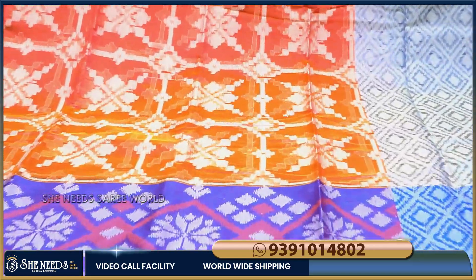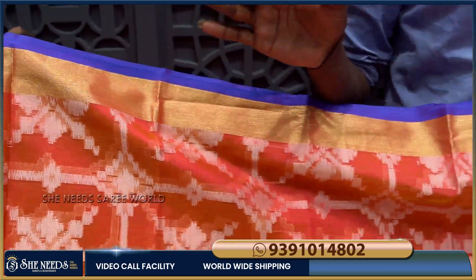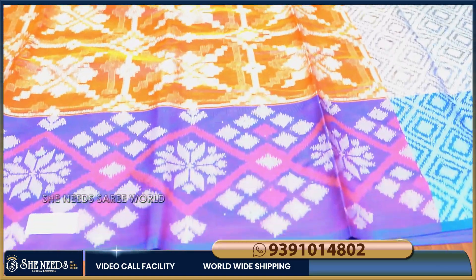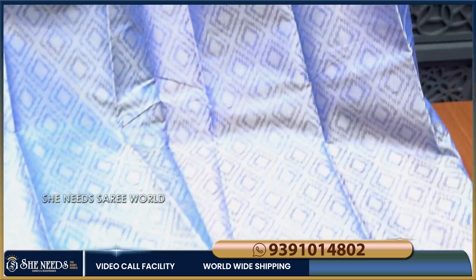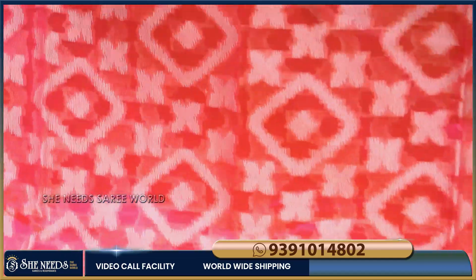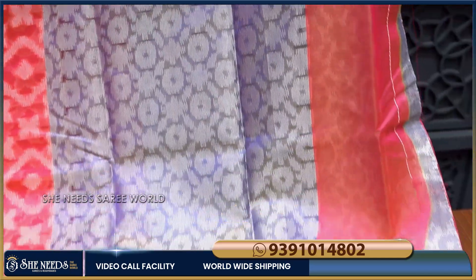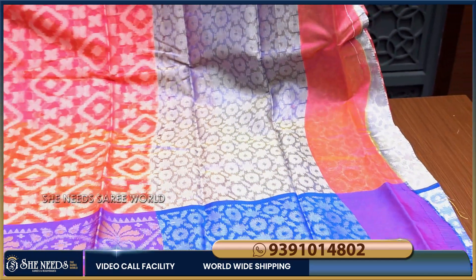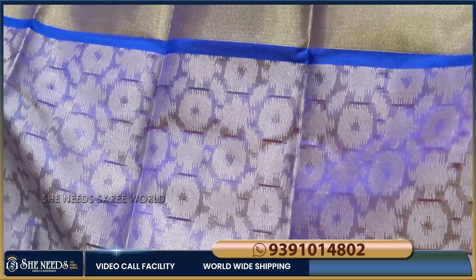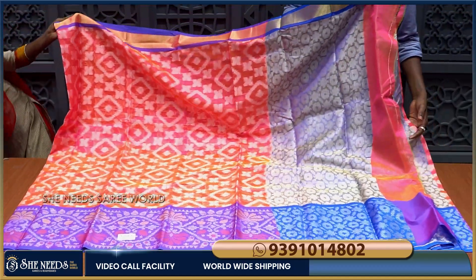We also have the design — it's very different and the design is very good. We also have the border end. We also have the blouse, and this is the shade. As we have the blouse, it will be bold and perfect. The color is very different. With the back part, the blouse is very light but the color is very good.